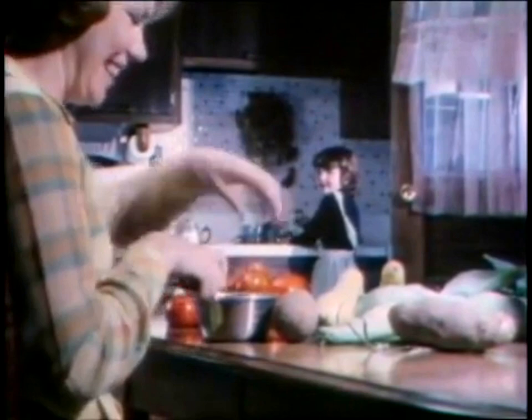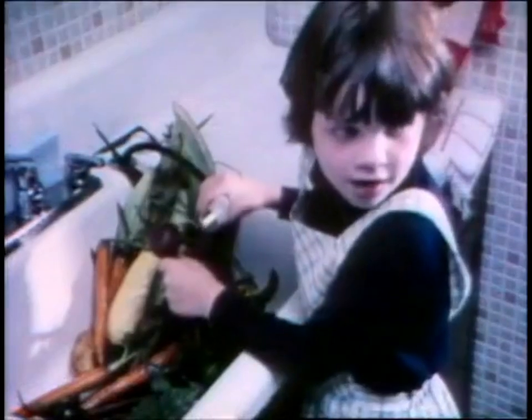Oh, that's good, Jenny. Wash them good. We'll have them for lunch. Okay.